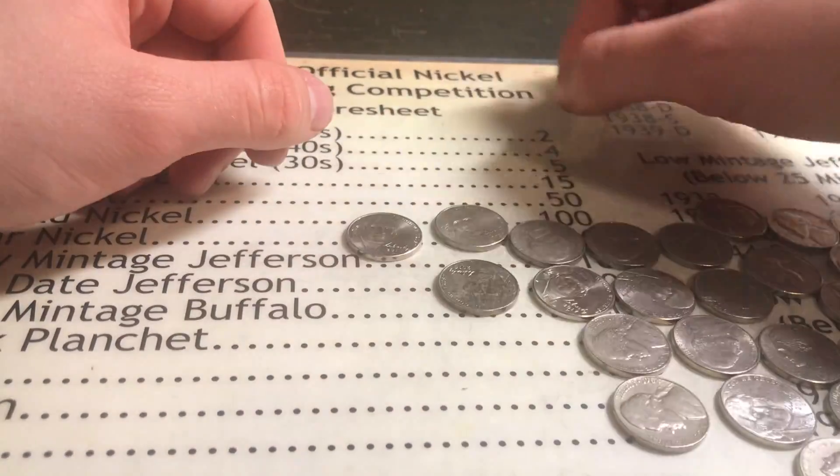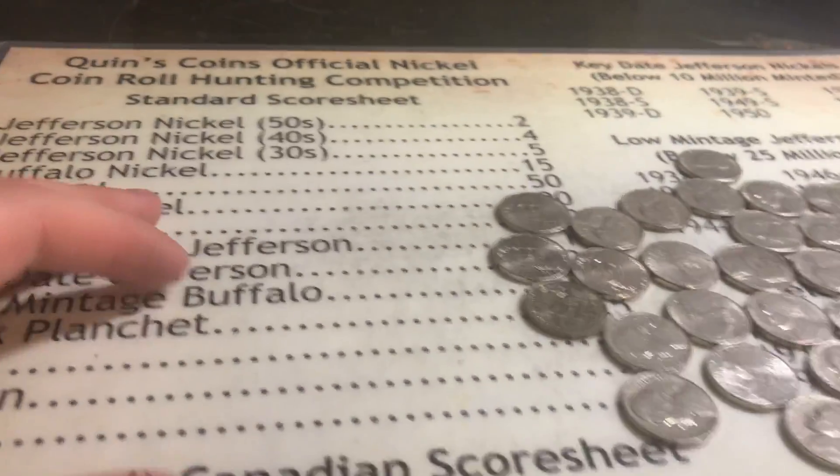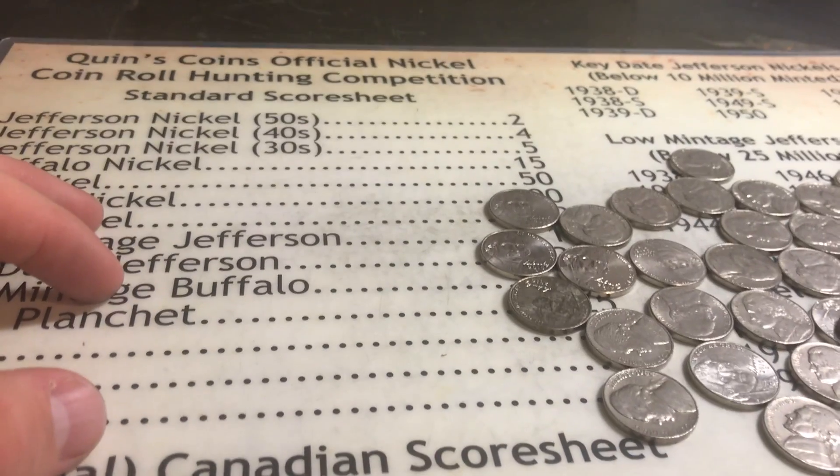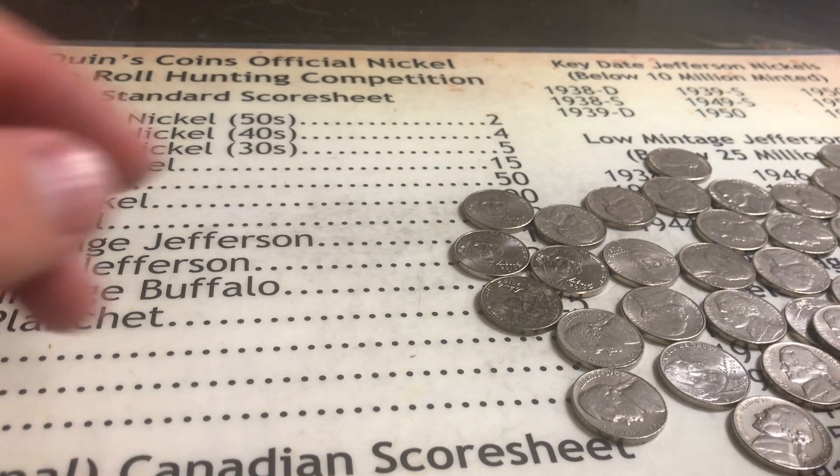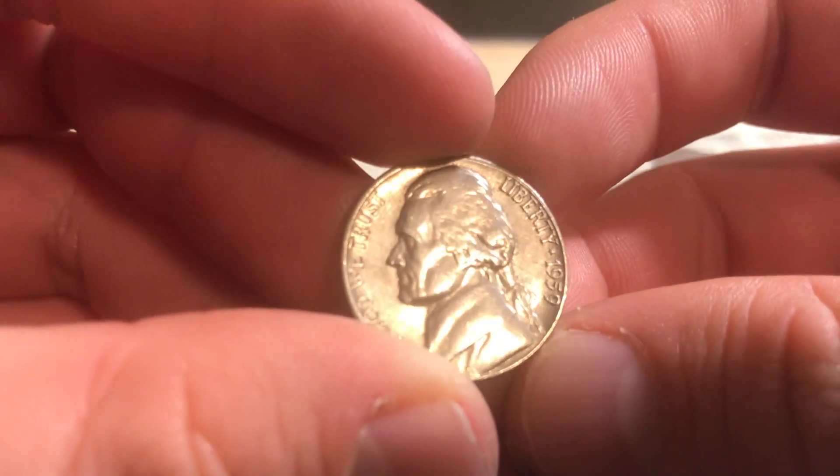No 2009s or anything like that, no Blank Planchets, no Foreign coins — which is kind of surprising. But yeah, that's all we found. I'm not going to really do a wrap-up because there's only one find and you just saw it.